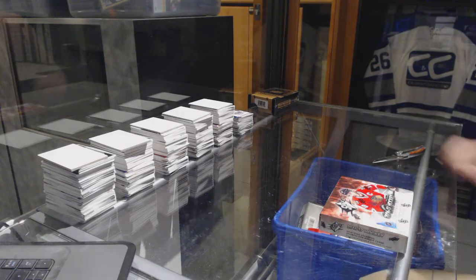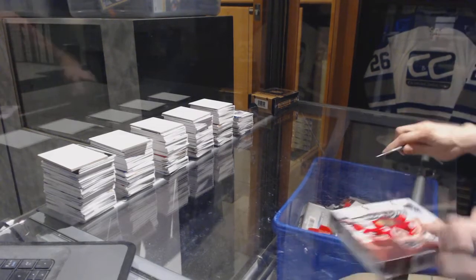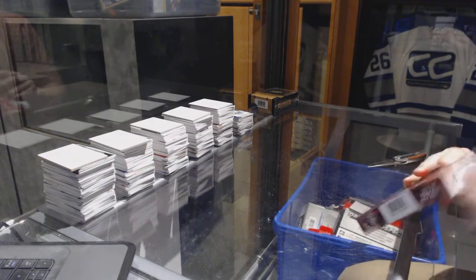All right, finishing off C&C group break number 71-73 with the 16-17 SBX and 14-15 Premier.